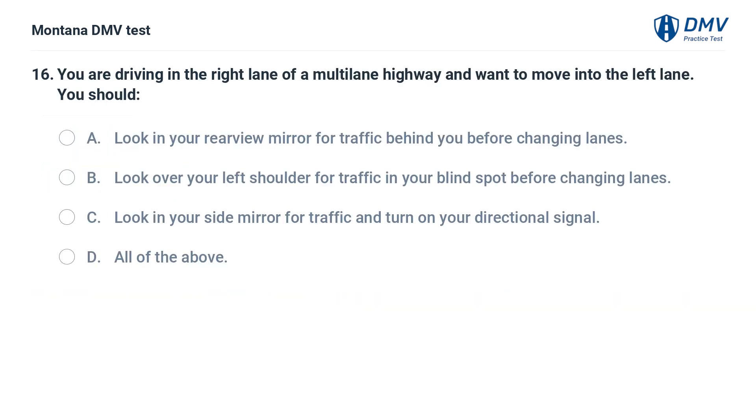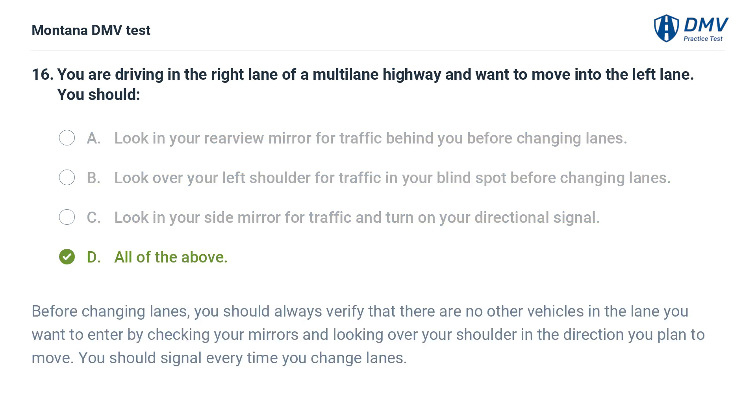You are driving in the right lane of a multi-lane highway and want to move into the left lane. You should: A. Look in your rearview mirror for traffic behind you before changing lanes. B. Look over your left shoulder for traffic in your blind spot before changing lanes. C. Look in your side mirror for traffic and turn on your directional signal. D. All of the above. Before changing lanes, you should always verify that there are no other vehicles in the lane you want to enter by checking your mirrors and looking over your shoulder in the direction you plan to move. You should signal every time you change lanes.